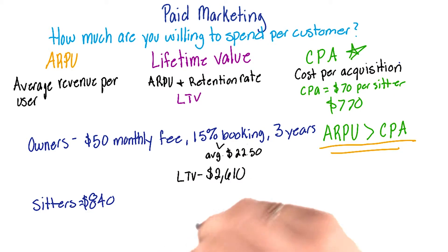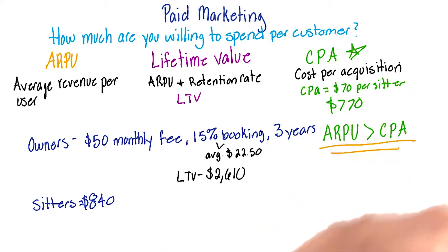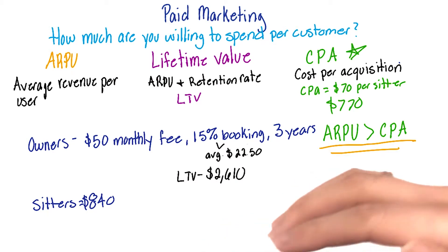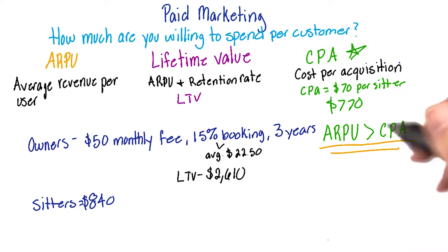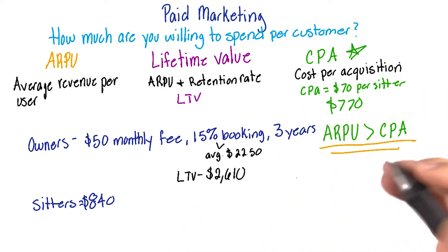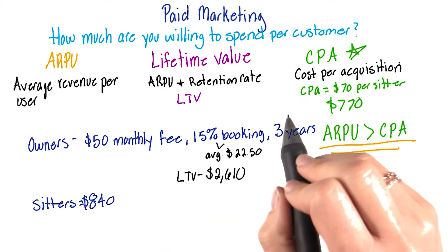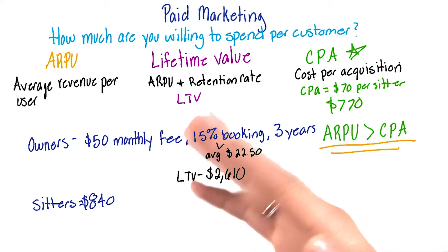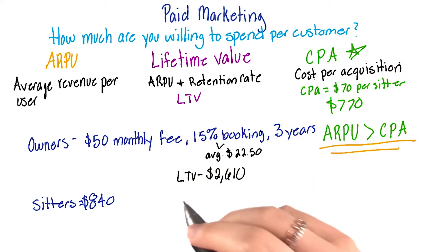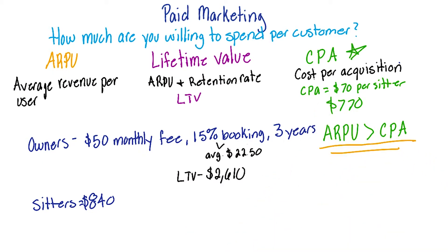If your company has different subscriptions, you may see that people in one subscription group have a much lower lifetime value than somebody from another subscription group. That'll help you determine how much you want to spend on getting people into different subscription tiers. For example, if people in the lowest paying subscription don't stay with you as long, you're not going to want to spend as much to acquire them. However, if people in your platinum level stay with you for a long time and spend a ton of money, you can be willing to spend a little bit more to acquire that customer.